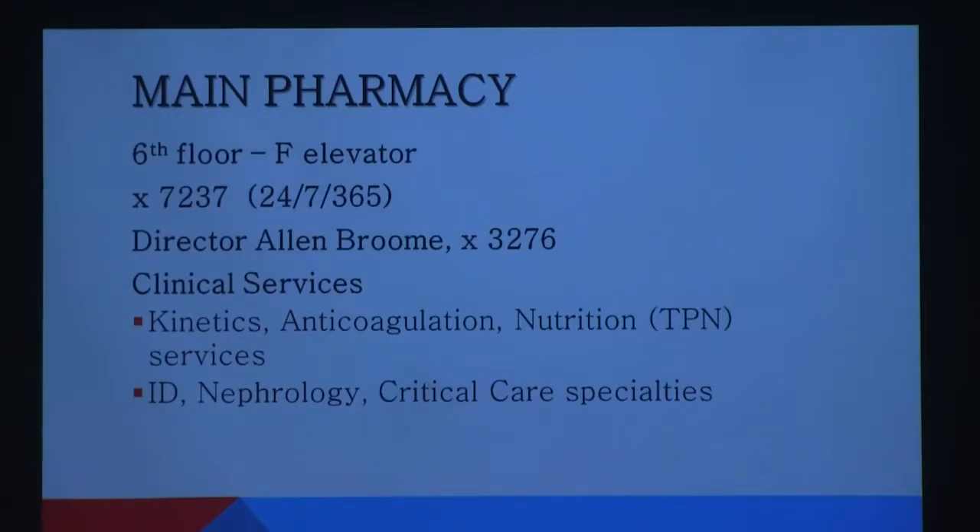A brief overview: our main pharmacy for EUH is on the sixth floor. If you ever need to get to us, I recommend taking the F elevators. We are open 24/7, 365. Our pharmacy director is Alan Broome. My role is clinical pharmacy director — I oversee all clinical services and clinical pharmacists system-wide. Some of the clinical services we provide include kinetics dosing for vancomycin and aminoglycosides.